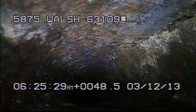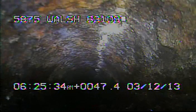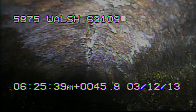We can see a crack developing in the upper right-hand part of the screen. There's another small crack at the top of the pipe.